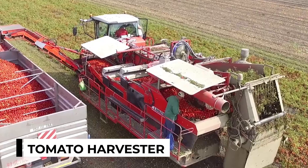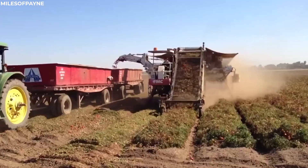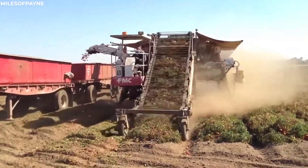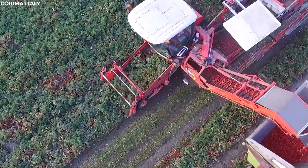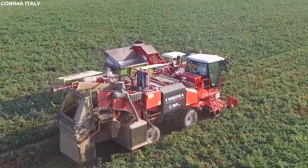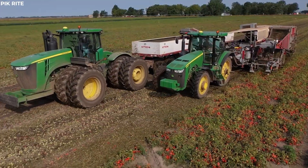Tomato harvester. Tomato harvesters are marvels of agricultural ingenuity, delicately plucking ripe tomatoes from their vines with precision and care. As the machine glides through the rows of tomato plants, its gentle picking mechanisms work diligently, ensuring that each tomato is harvested at the peak of ripeness.